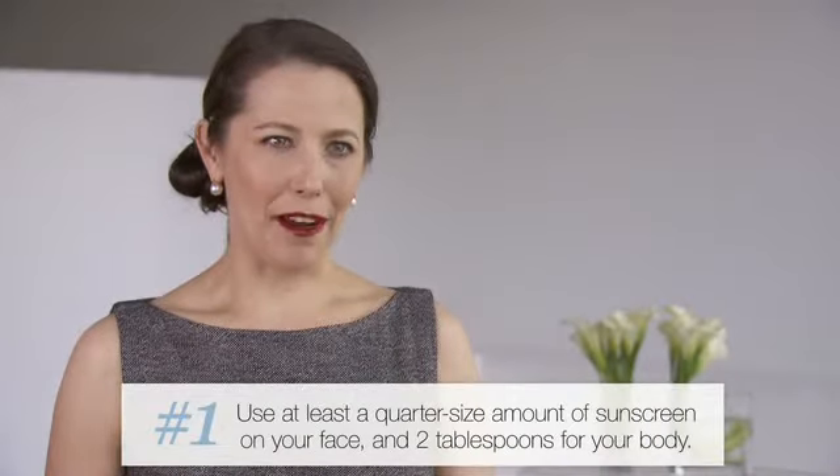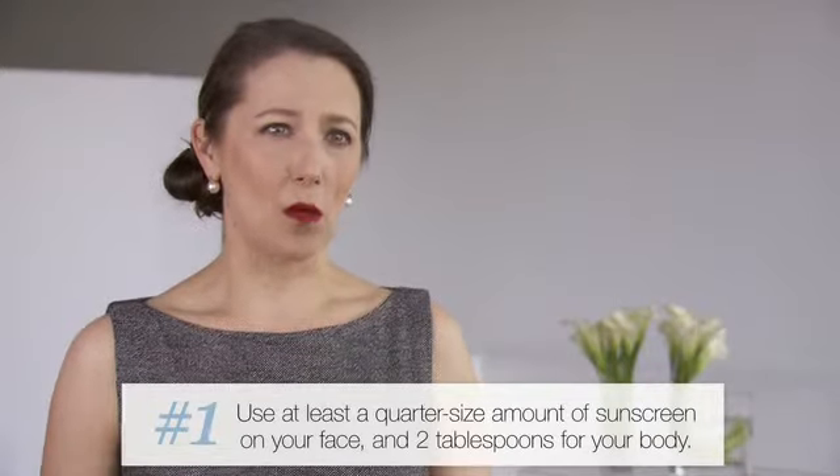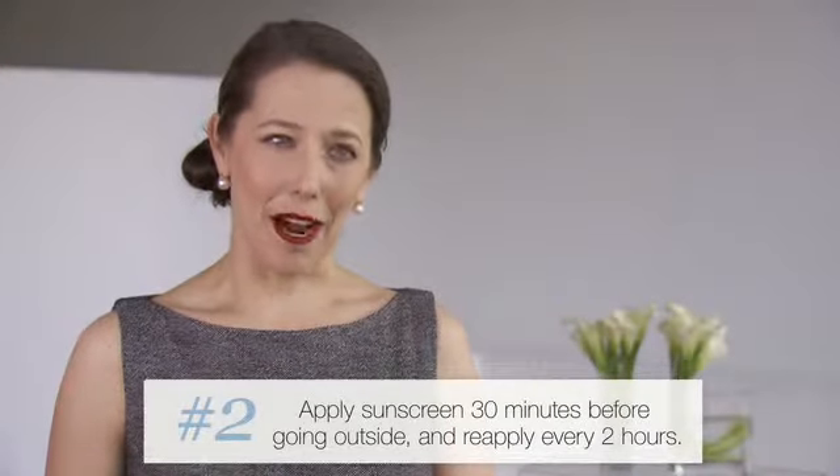You actually need a quarter-sized amount of SPF 30 or more sunscreen for your face, and one ounce or two tablespoons for your body, 30 minutes before going outside. And you need to reapply every two hours.